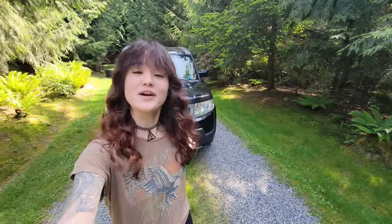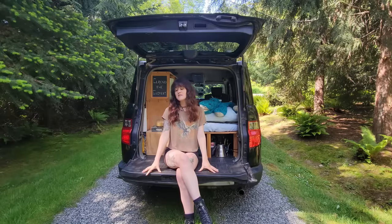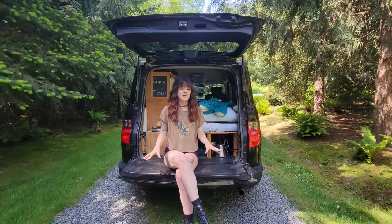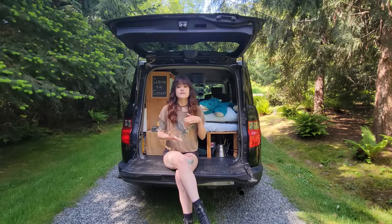Welcome to my 2009 Honda Element car conversion tour. I purchased him in July of 2017 and I moved into him in August of 2017.